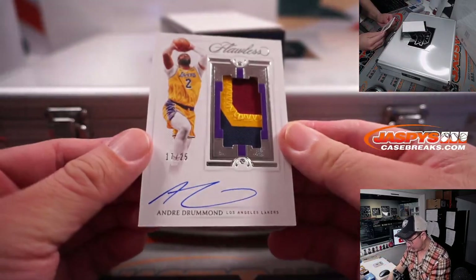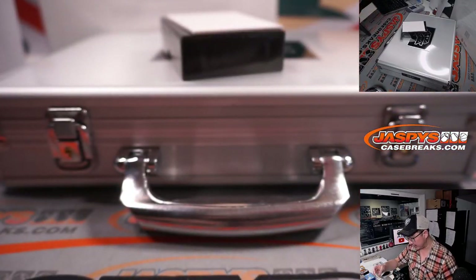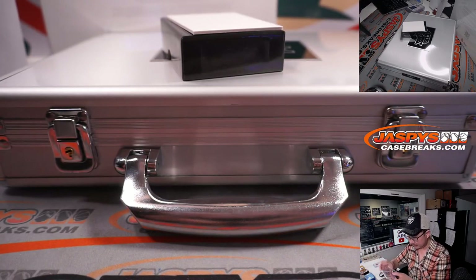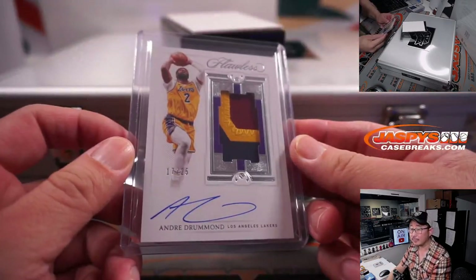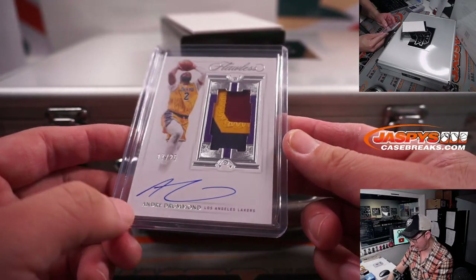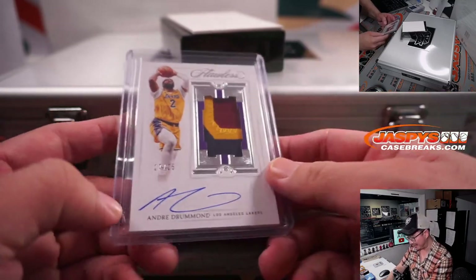And we got Andre Drummond, 17 out of 25 — Lakers edition of Andre Drummond. So that's for Gretchen. She has the Lakers and Cavs. Sorry, I was looking at the Cavs uni right here.